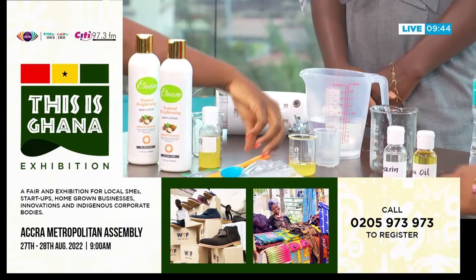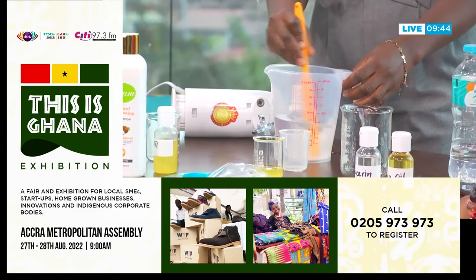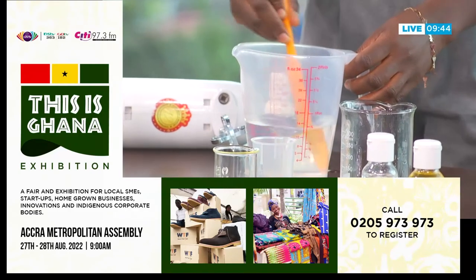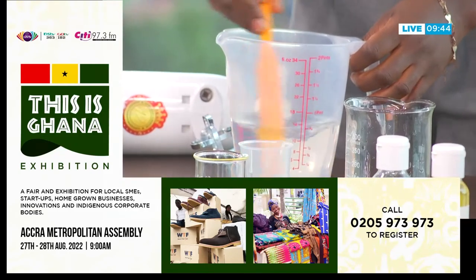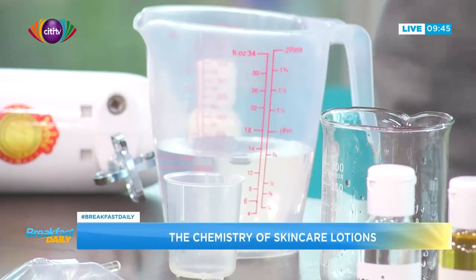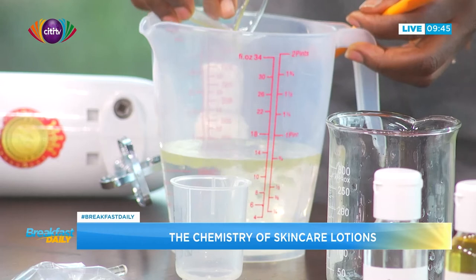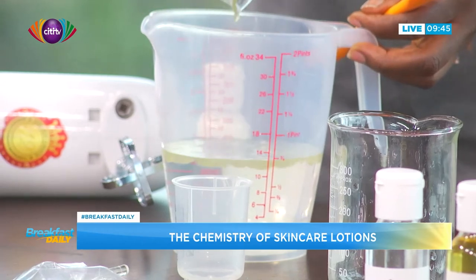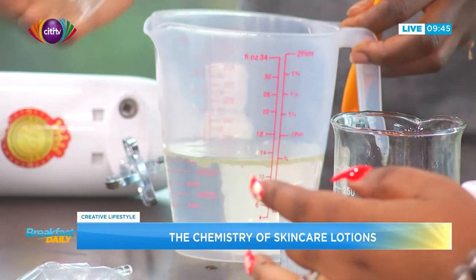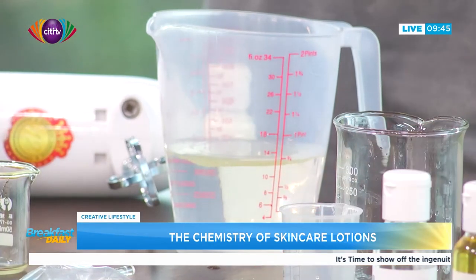We give it a stir — you stir until it's fully dispersed. The glycerin is water-soluble, so it dissolves right in. Next, we are going to add the oil. We have here shea oil. And there we go — it's sitting right at the top. We can see that the oil is right on top and does not mix into the water.